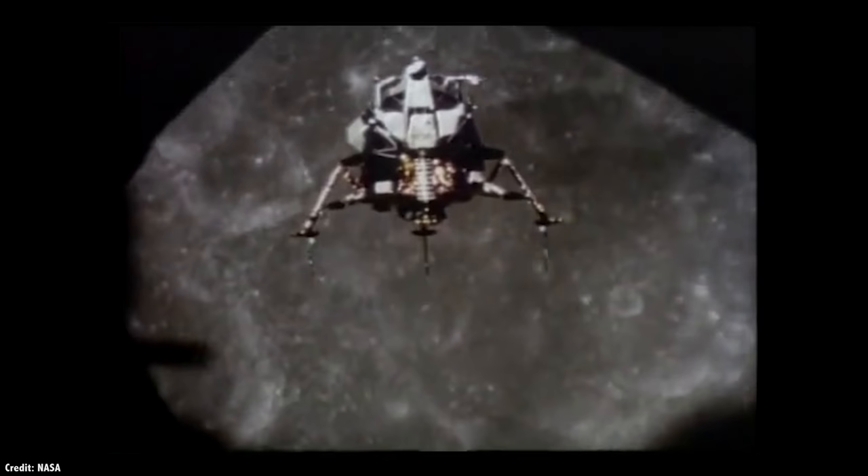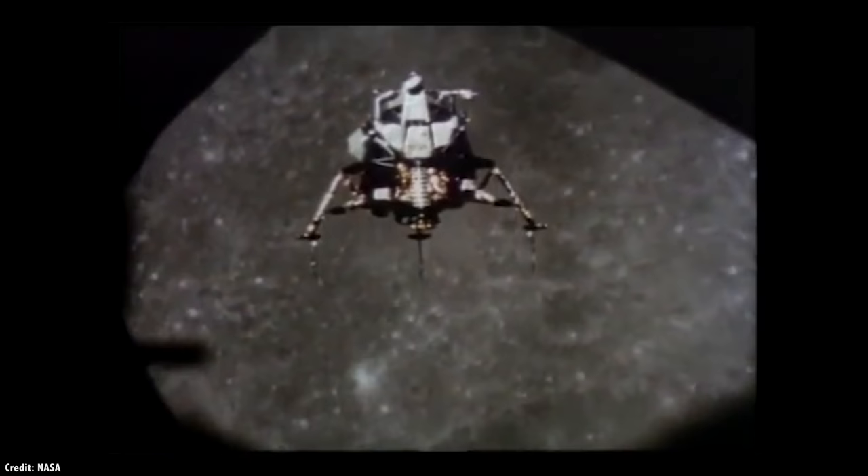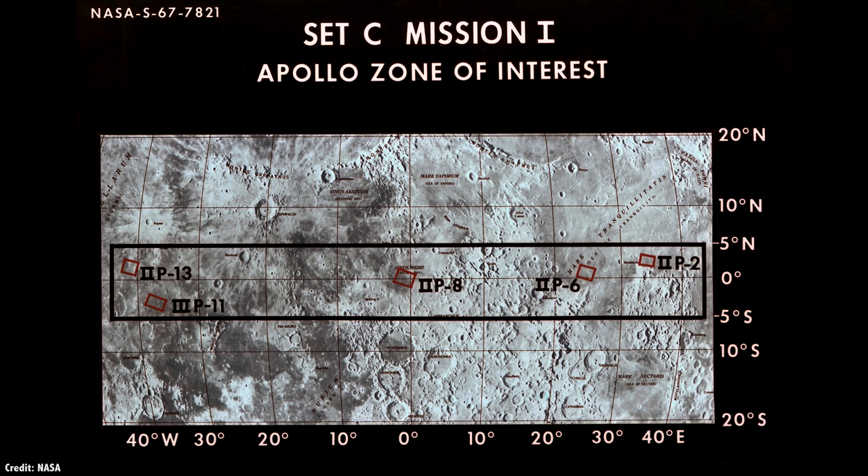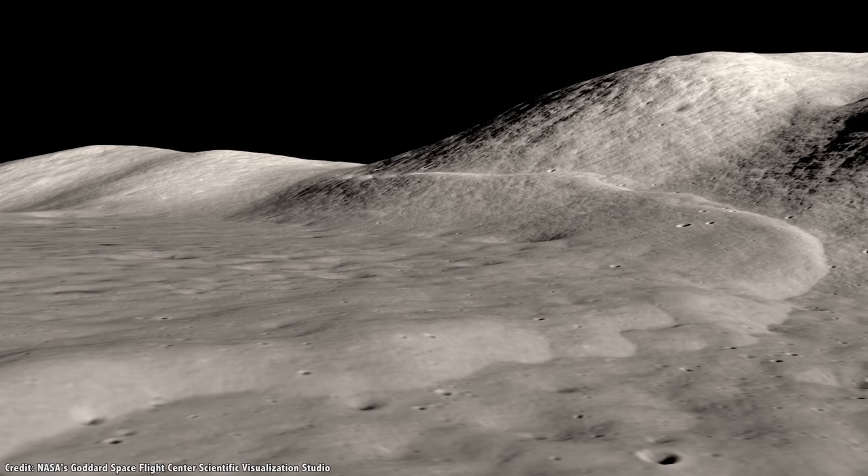Before talking about the Moon's South Pole, let's look at the landing sites chosen for the Apollo missions over 50 years ago. In 1968, NASA announced the five landing sites for the Apollo missions. All of them were in roughly the same latitude across the lunar surface — a strip that extended just a couple of degrees above and below the Moon's equator.